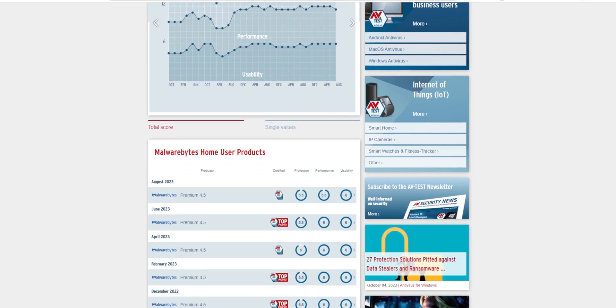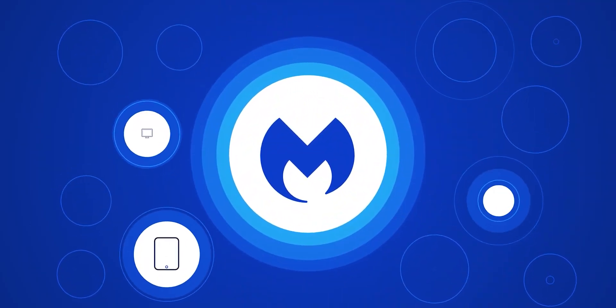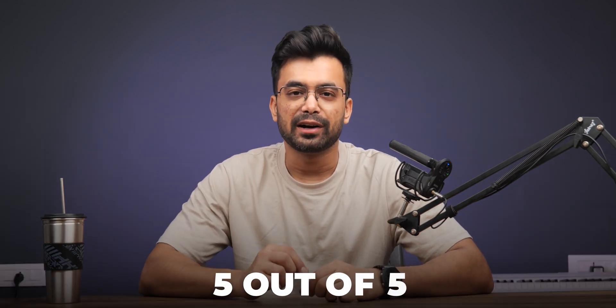Now let's focus on safety and security, the most crucial aspect of any antivirus. Independent lab tests are excellent benchmarks for antivirus security. AV-Test, a reputable source, gives Malwarebytes a 5.5 out of 6 for protection in safeguarding your PC against malware, worms, and trojans. While it performs incredibly well, it's essential to note that Malwarebytes may flag some false positives — occasionally identifying legitimate programs as threats. It's a minor downside but not a deal breaker. For safety and security, Malwarebytes gets an outstanding 5 out of 5.